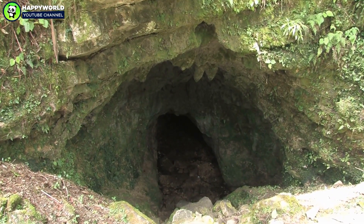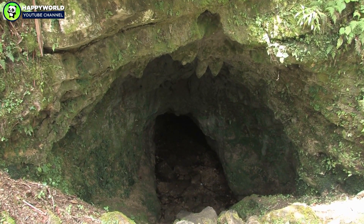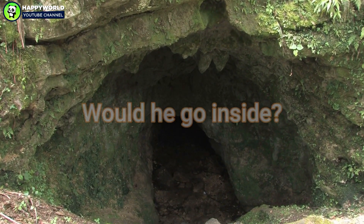Michael finally located the entrance to the cave and was sure it would lead to something quite amazing. The only problem was that the entrance was tiny, as if only used by animals. Would he go inside?